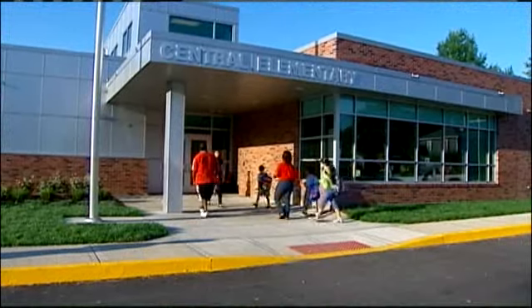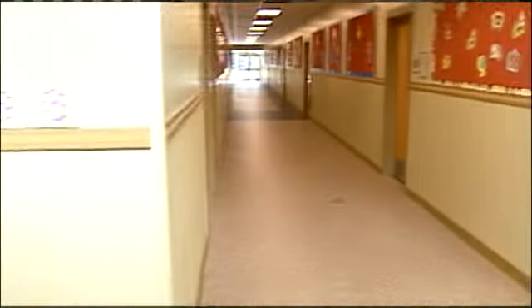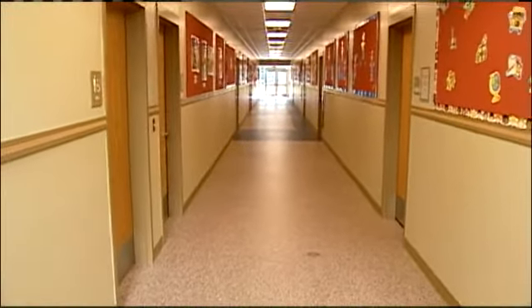Central Elementary, built in the 50s, got a major makeover. When students walked through these doors today, they were greeted with a much different looking school: brand new offices for the principal and the staff, a grand front entrance. And look down this hallway here — eight brand new classrooms for kindergarten and first grade.